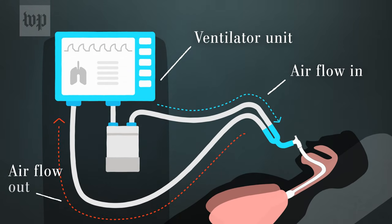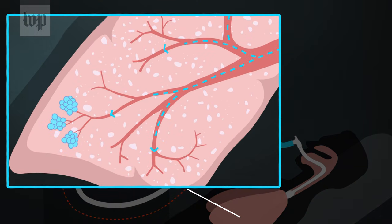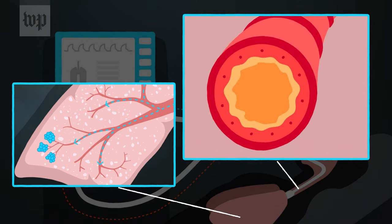A ventilator can provide pressure that helps hold open the lungs so the tiny air sacs inside don't collapse. And it makes it easier to clear the windpipe if the patient is too weak to cough.